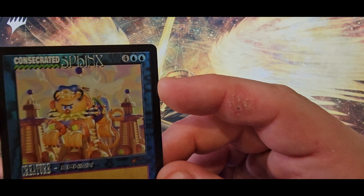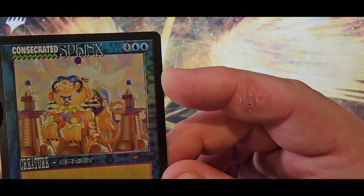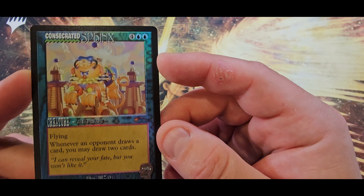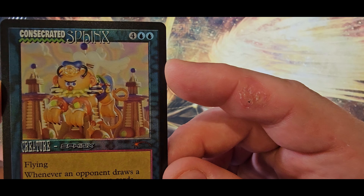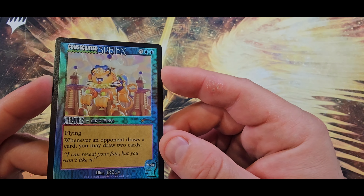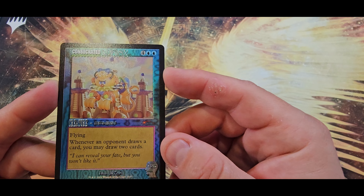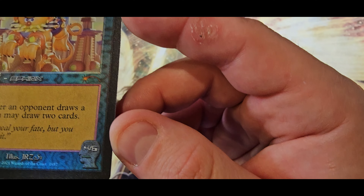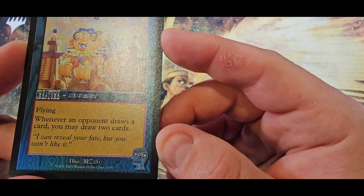Right off the bat we got ourselves a Consecrated Sphinx. I love the use of the frame, the pop-out — I think the art's pretty funny as well. That's a pretty fun card. The four-six is a little trickier to read down at the bottom, but besides that, cool.